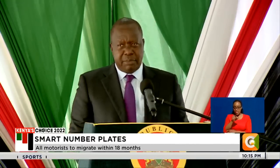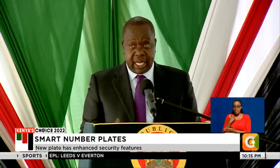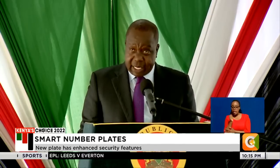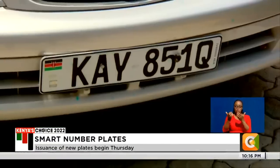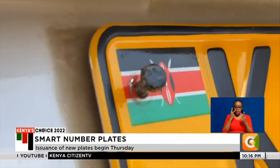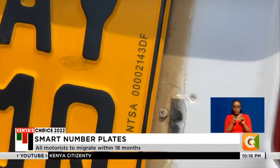The plates have got several inbuilt security features. Some you will not readily see with a naked eye, and it's deliberate that way, so that we are able to ensure that the plates can lead us to all the information we need about the motor vehicle. Some of the visible features include the Kenyan flag, a scannable hologram, and a serial number that will correspond to the vehicle's chassis number to profile the vehicle and the owner.